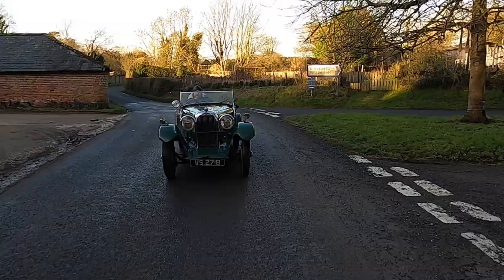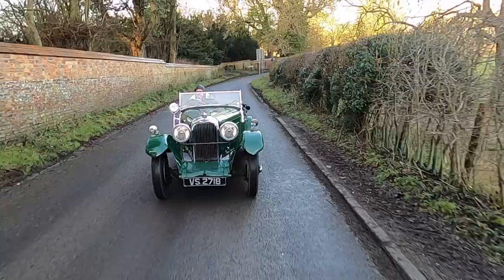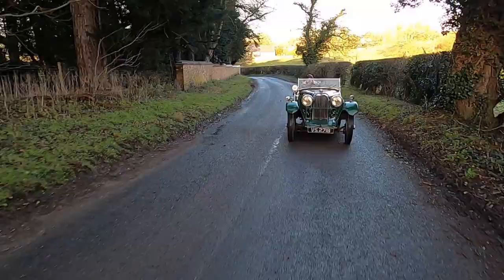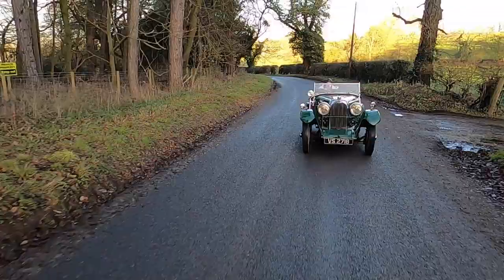The 1104cc twin cam would cope. It's a model I've never driven before and I could only compare it with contemporary MGs and Rileys I've driven. To sum it up, it really is a baby Lagonda and the quality of build and design excellence set it apart in this class.